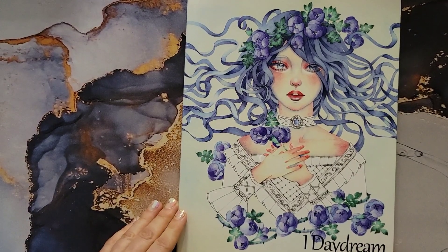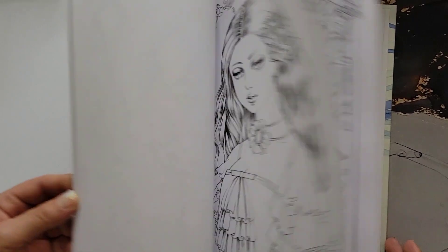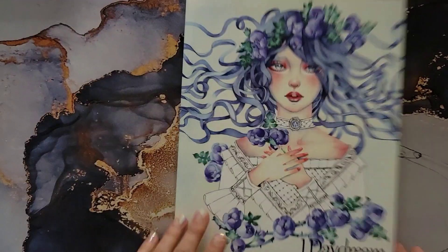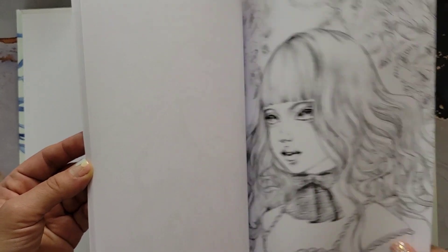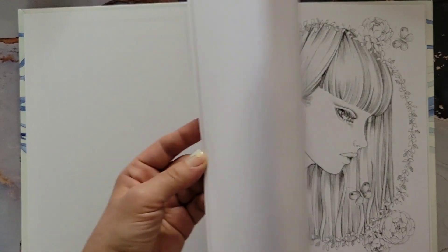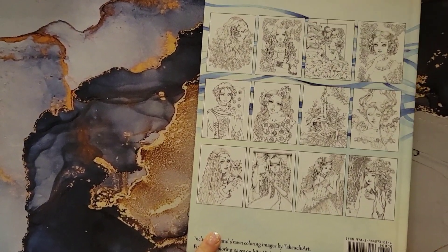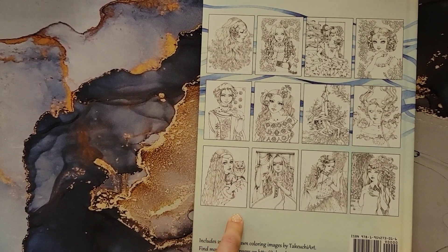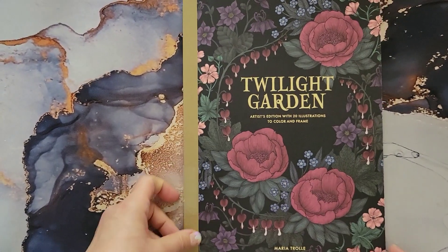This is 'I Daydream' — it's a grayscale coloring book by Takeit You Art. This one is available on Amazon in hardcover or regular paperback. The paper is supposedly better in the hardcover than the paperback, though neither is exceptional. This artist is also on Etsy. Next is 'Twilight Garden Artist Edition.'